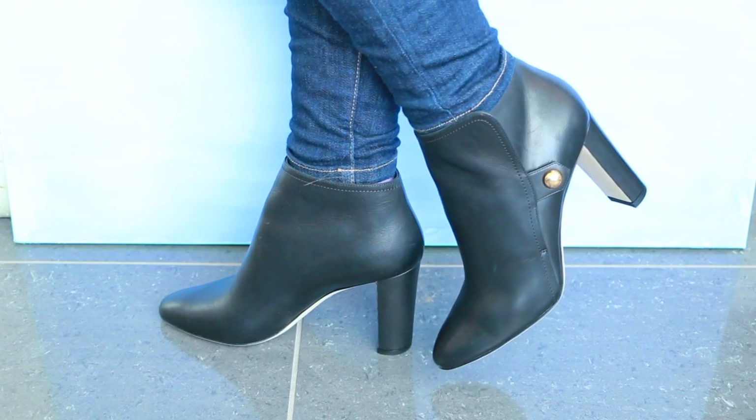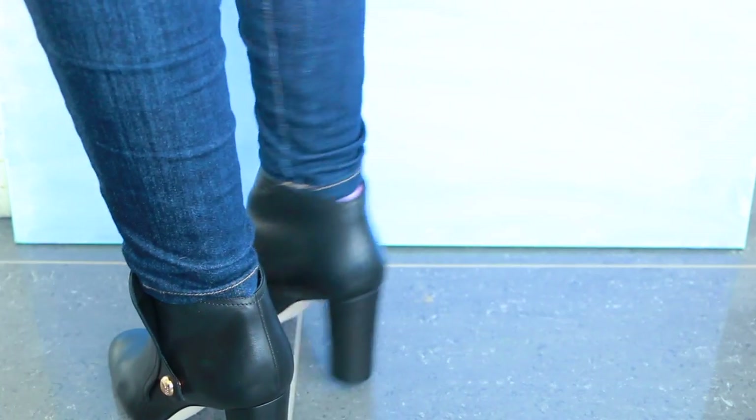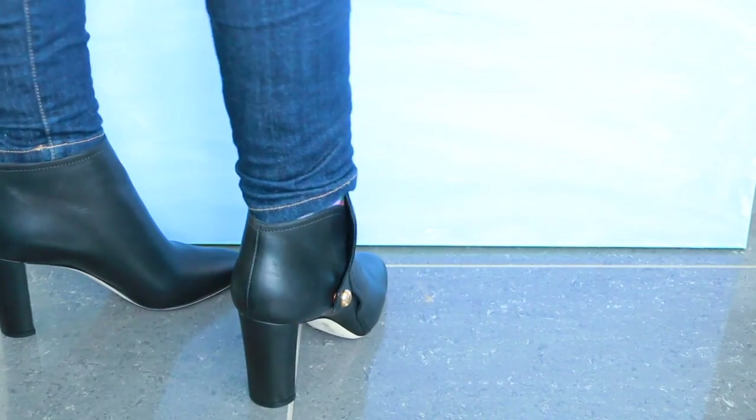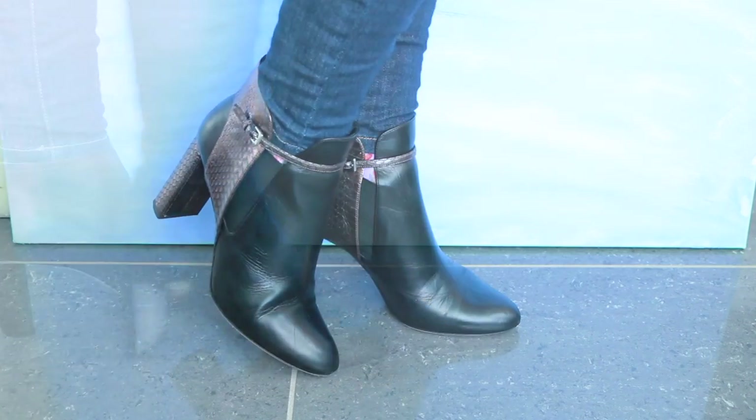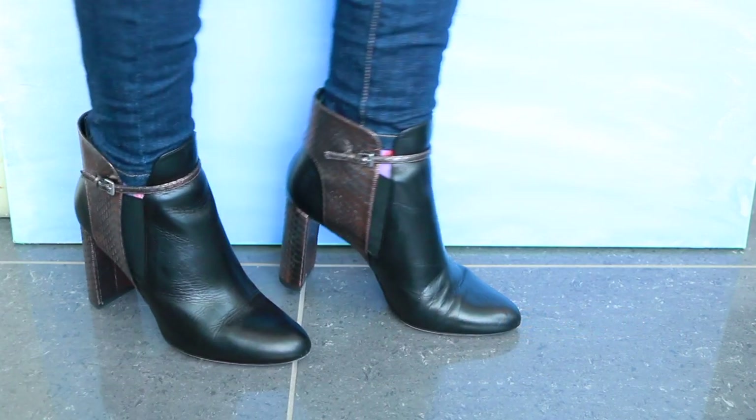Next are my Jimmy Choo booties — I'm so in love with these. I've worn them a few times now and the leather on them is so buttery. They're perfect for special occasions, look lovely with dresses or trousers, and I really like the slightly Victorian look of them.